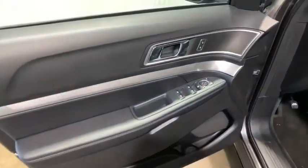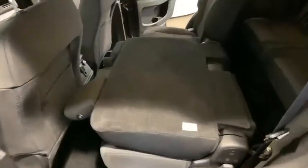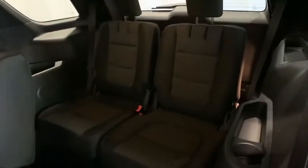Rear window defroster, electronic stability control, power windows, compass, trip computer, security system, CD player, brake assist, remote keyless entry, overhead console. Come see the car for yourself.